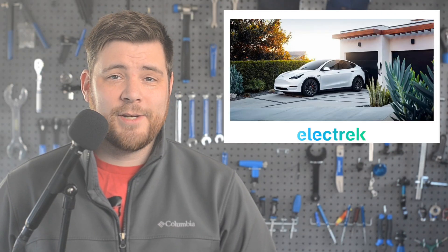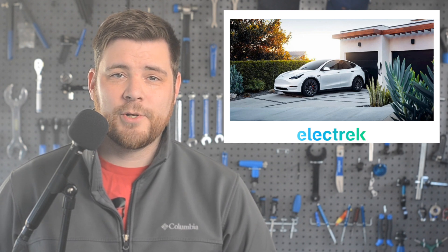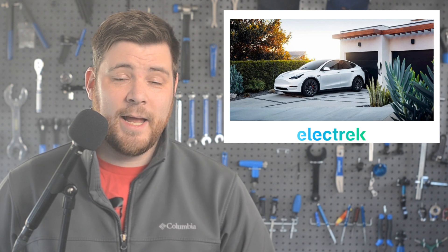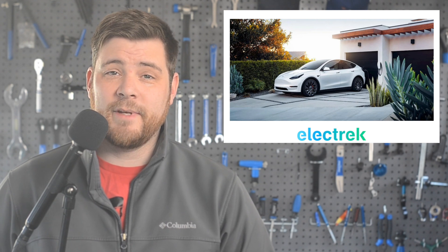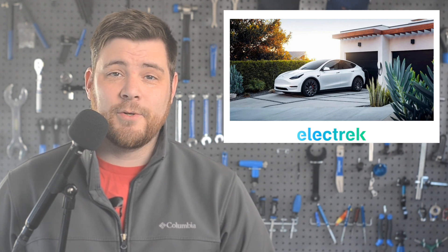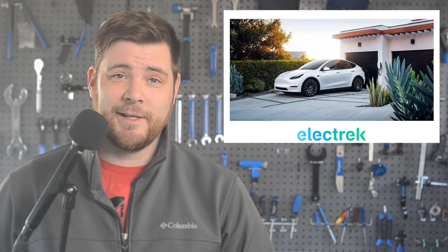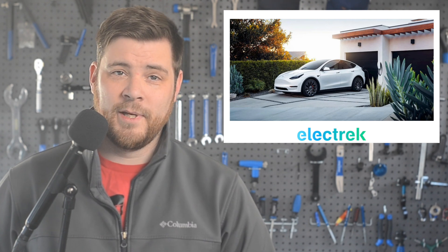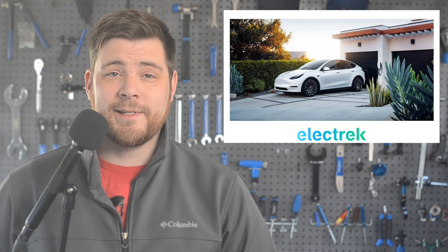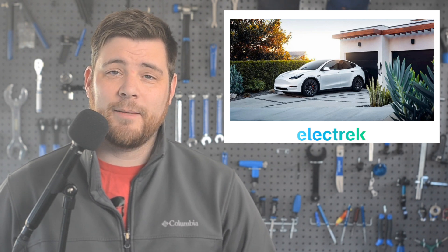A recent study by J.D. Power found that EV owners have become increasingly frustrated with their home charging experience for several reasons, including higher electricity rates and charging speeds. The study also shows only 51% of EV owners had knowledge of their utility companies' programs to assist with home charging costs. For owners stuck at Level 1 charging, satisfaction improved significantly when moving to a Level 2 charger. Scheduling the charging time also increased charging satisfaction, with the highest being among those using the vehicle's mobile app. As far as home charging units, the highest rank belonged to Tesla.